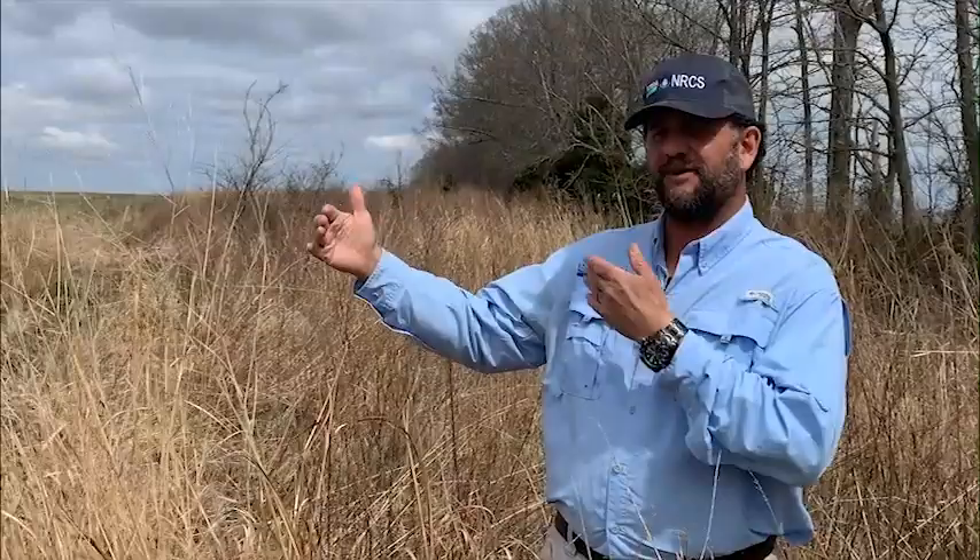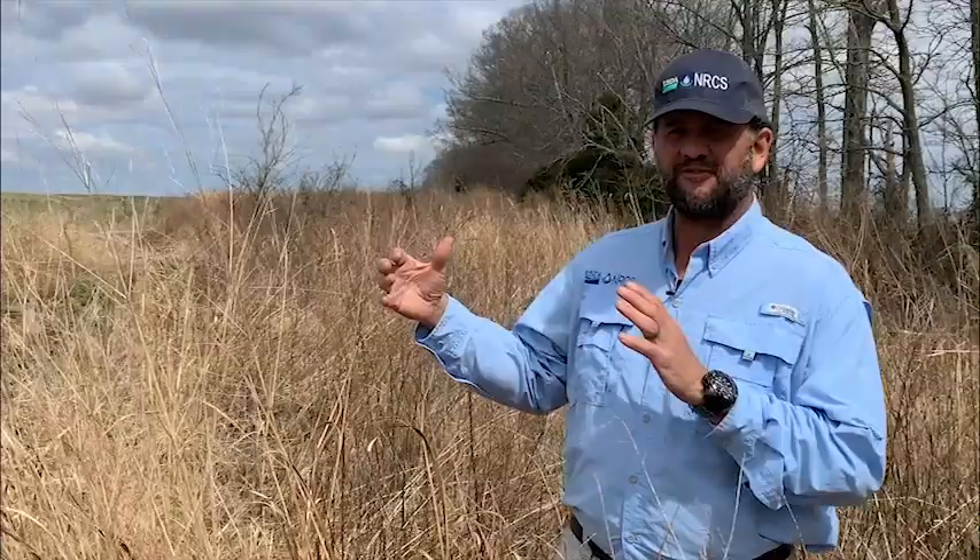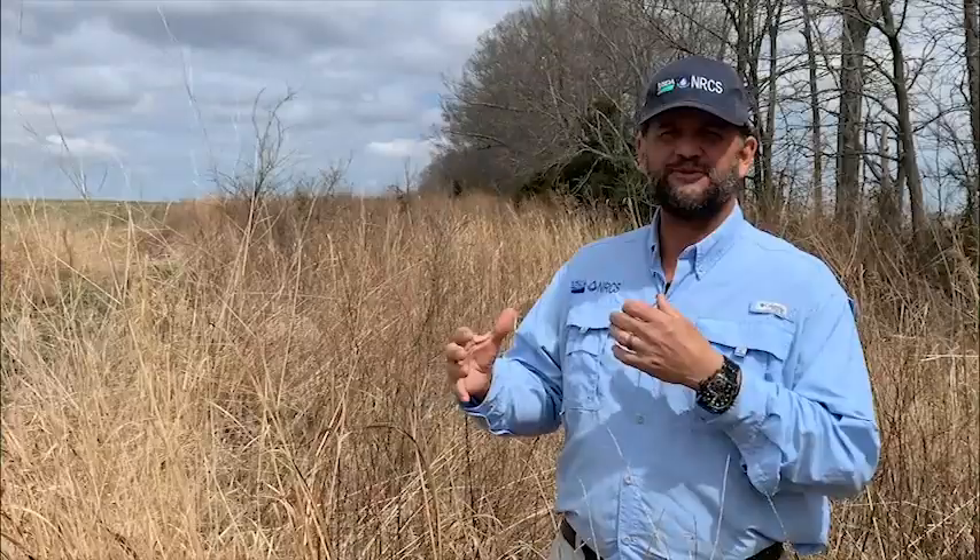To summarize this successful quail management program on private land: first, they established a really nice wide buffer. That buffer provides a lot of nesting cover, brood cover, and security cover — that was step number one. Then you've got to manage this buffer: strip it, use prescribed fire, spray and take out invasives that will occur. Those are the building blocks of a good foundation.